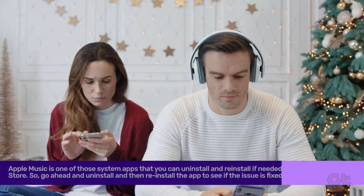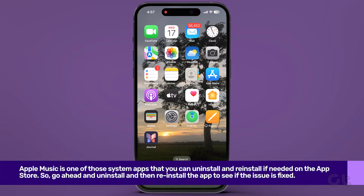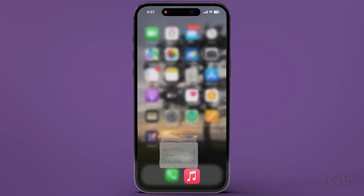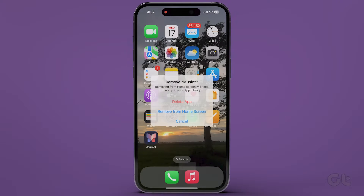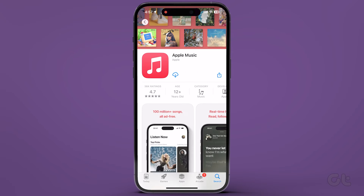Furthermore, consider uninstalling and reinstalling the Apple Music app — this might eliminate the issue. Tap and hold the Apple Music icon, select Remove App, and then Delete App to uninstall. Reinstall it after a few minutes.